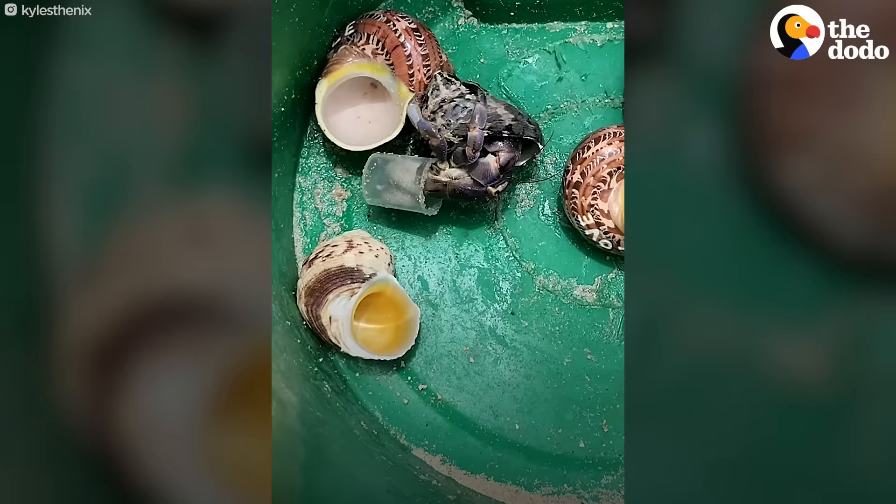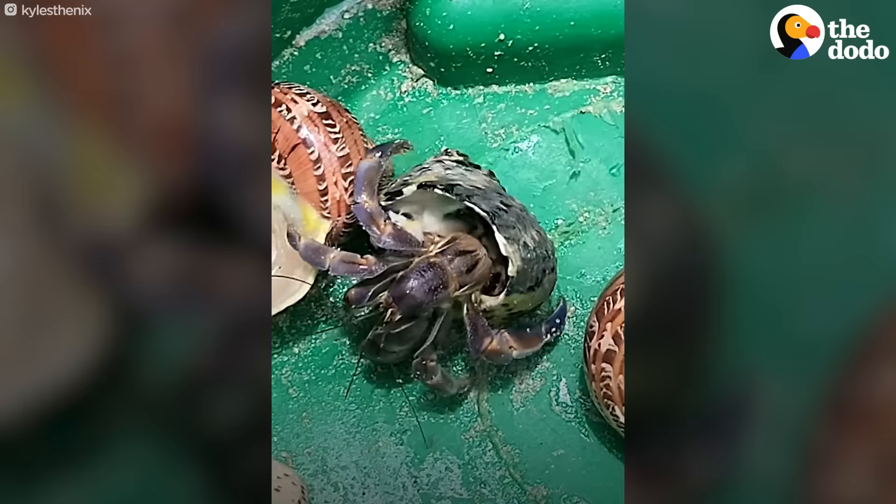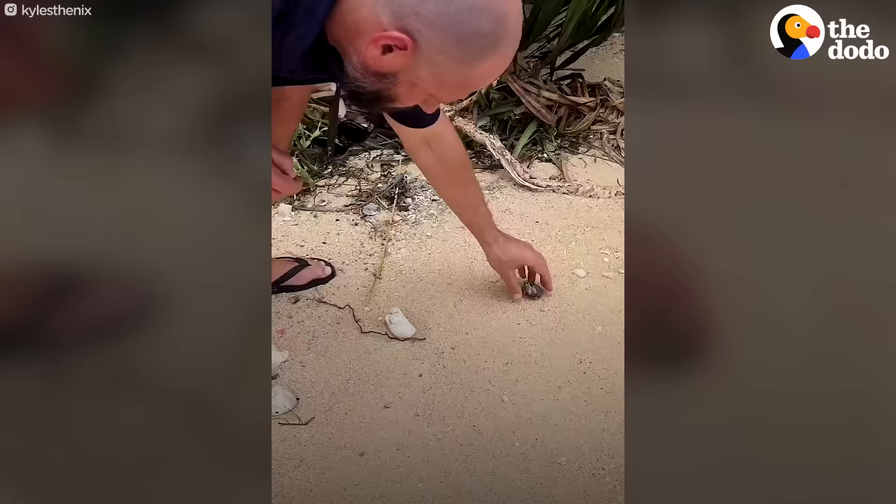Slide that slimy abdomen out and into your new home. Much better.